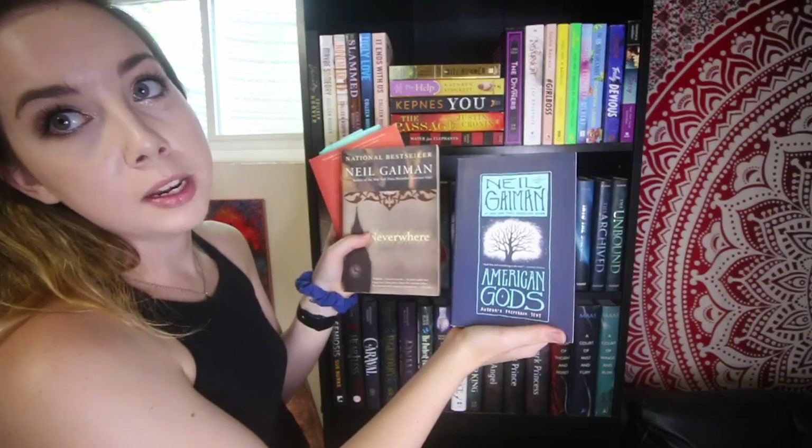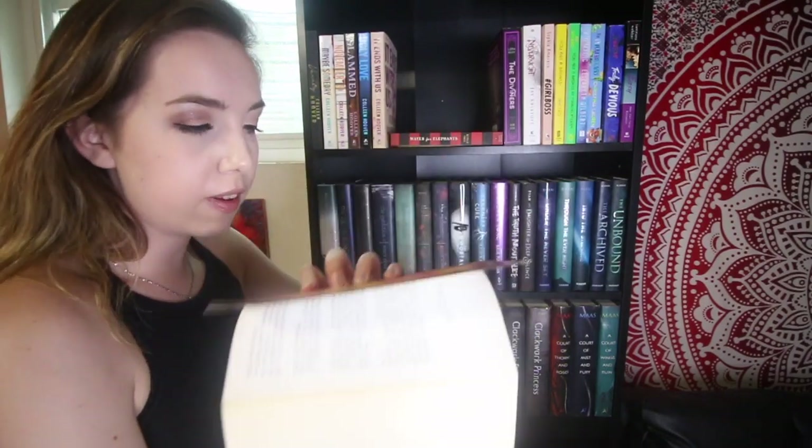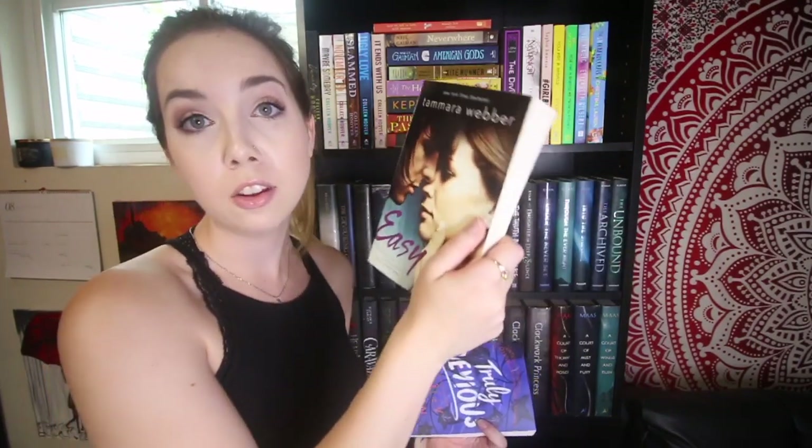I have Neverwhere and American Gods by Neil Gaiman — definitely my two favorites of his. The Kite Runner, also great. The Help. You by Caroline Kepnes — if you've only watched the show, please read the book, it's one of my favorites. The Passage by Justin Cronin is one of my all-time favorite adult horror novels — it's about vampires and it's fantastic. Water for Elephants. The Diviners by Libba Bray, which I enjoyed a lot more than expected — perfect for around Halloween. Nevernight by Jay Kristoff, also fantastic fantasy. Then some personal development books: Hashtag Girlboss, You Are Badass, You Are Badass at Making Money, and Big Magic — I have a whole video on self-help recommendations. Beyond Honeymooners by Kristina Lauren. Truly Devious by Maureen Johnson, which I was really disappointed with. And Easy by Tamara Weber, honestly one of the best new adult romances I've read.